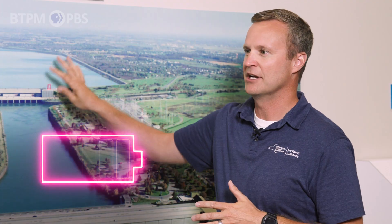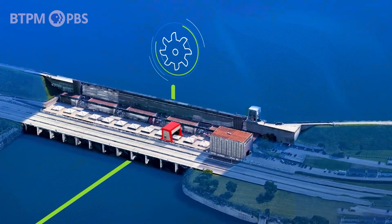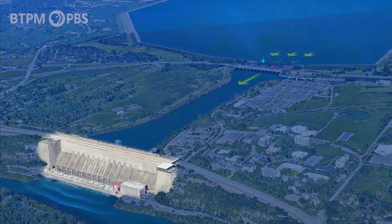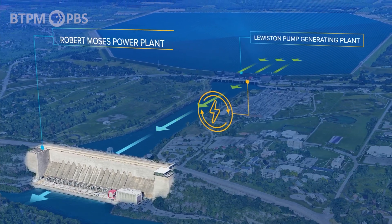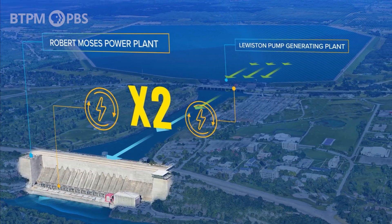Think of this as a huge battery. When load is low, when the demand is low, we can actually capture water and pump it up into the pump plant through the nighttime. As the day goes on and load starts to go up, we can run the same units as generators, generate power into the forebay, and then let it fall through the Robert Moses plant — so we actually get to use the water twice. As load goes up and down throughout the day, we can buffer that load and adapt accordingly.